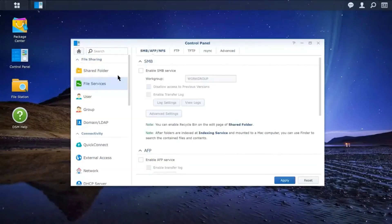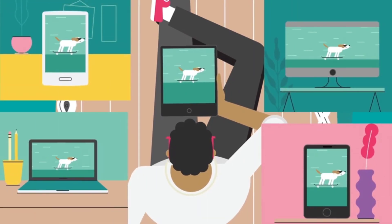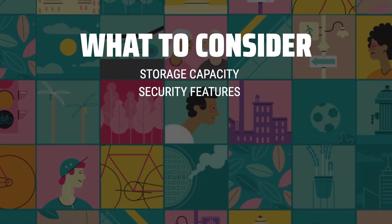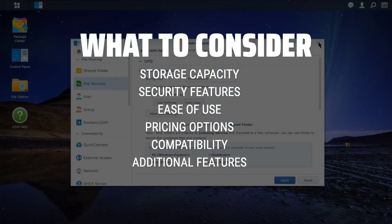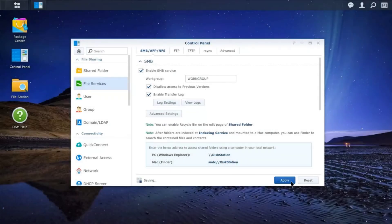The best cloud storage devices are probably one of the most essential tools for anyone who wants to securely store and access their files from anywhere in the world. When choosing a cloud storage device, it's important to consider factors such as storage capacity, security features, ease of use, and pricing options. Make sure to also look into the compatibility with your devices and the availability of additional features like file sharing and syncing.